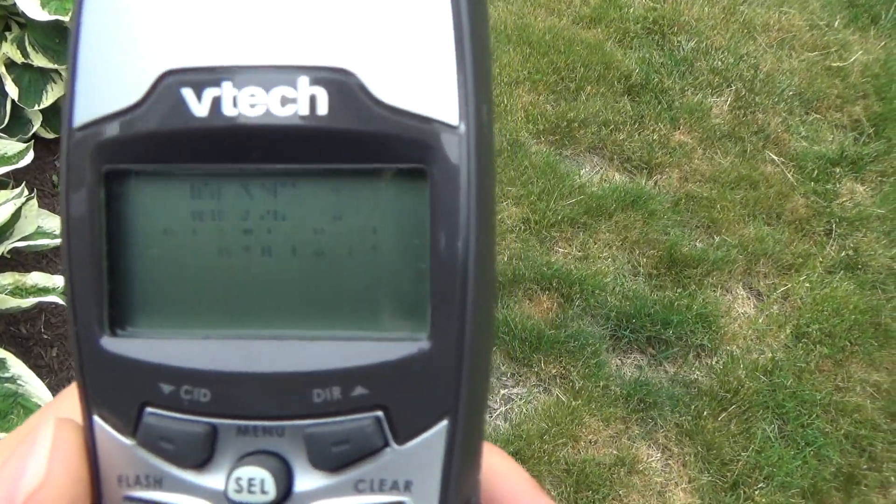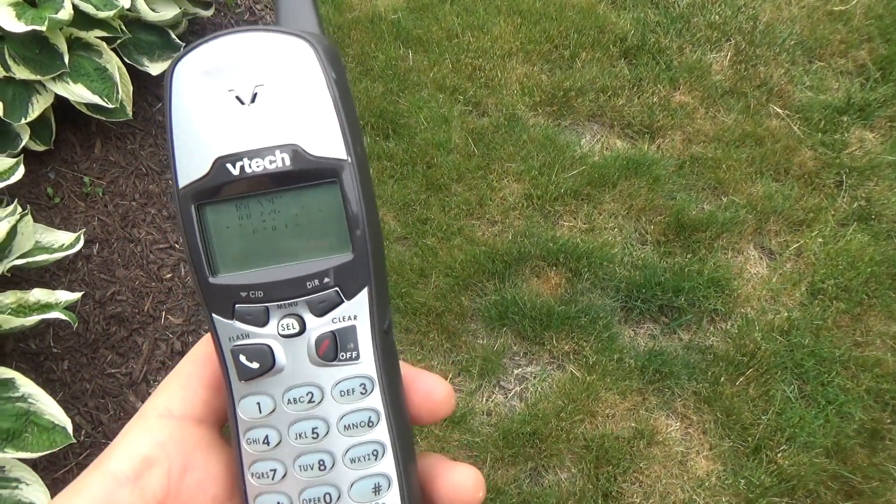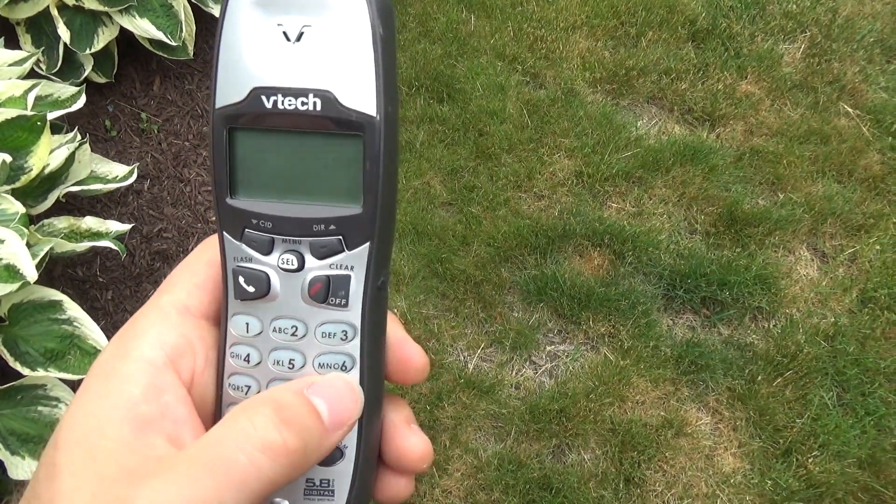The screen doesn't really work on this phone anymore. I repaired it once and it looks like it needs to be repaired again. Anyways, we'll go ahead and call up the Farmer Jones cold line.